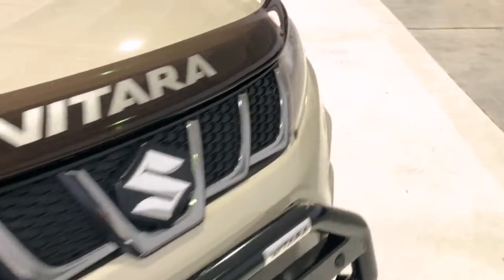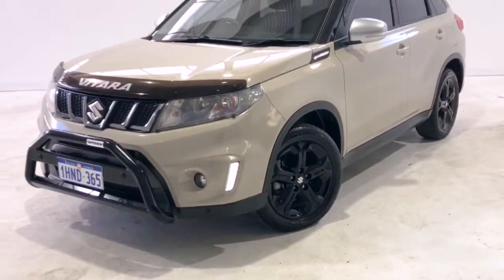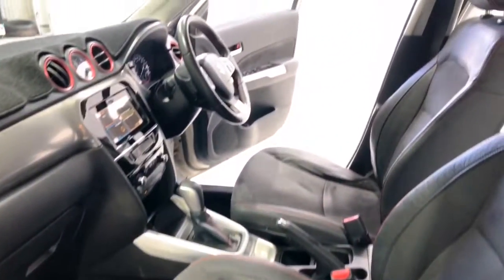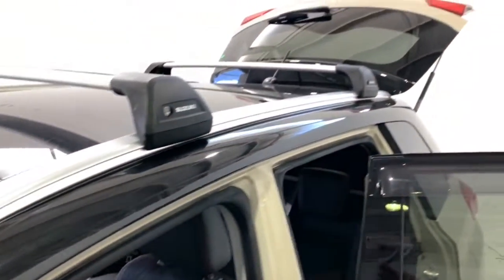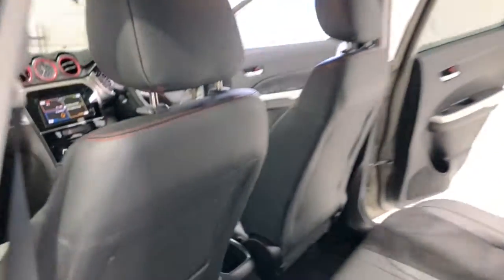Suzuki claims the Vitara uses 6.2 litres per 100 kilometres of unleaded petrol in the combined city and highway cycle, while putting out 145 grams of CO2. It has a 47-litre fuel tank, meaning it should be able to travel 758 kilometres per full tank.